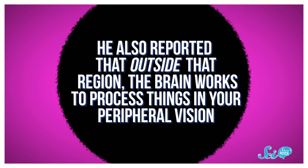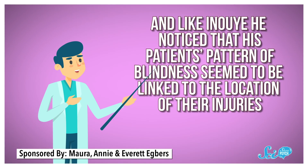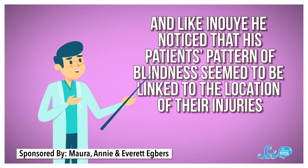He also reported that outside that region, the brain works to process things in your peripheral vision. Inoue's work unfortunately didn't get a ton of attention at the time, but it did lay the groundwork for researchers who came after him. Notably, a few years later in World War I, an Irish physician named Gordon Holmes built on that work with new data from the soldiers he treated. Holmes placed a circular map on a wall and had soldiers report which part of it they couldn't see anymore. Like Inoue, he noticed that his patients' pattern of blindness seemed to be linked to the location of their injuries. Over time, Holmes worked with a few other doctors to gather enough reports to draw a map of the brain, and researchers found it nice and accessible, so before long it was pretty popular.